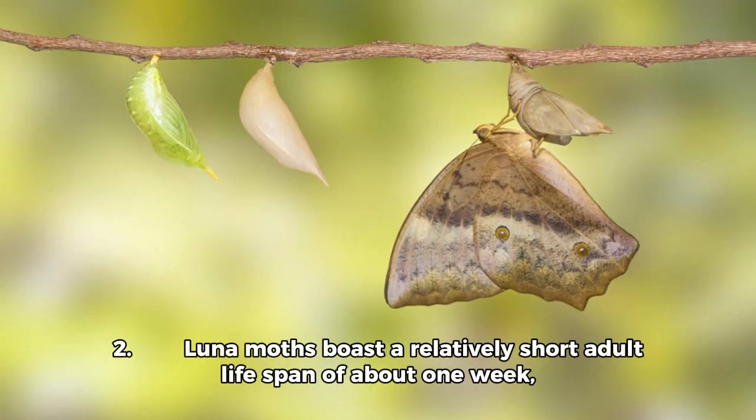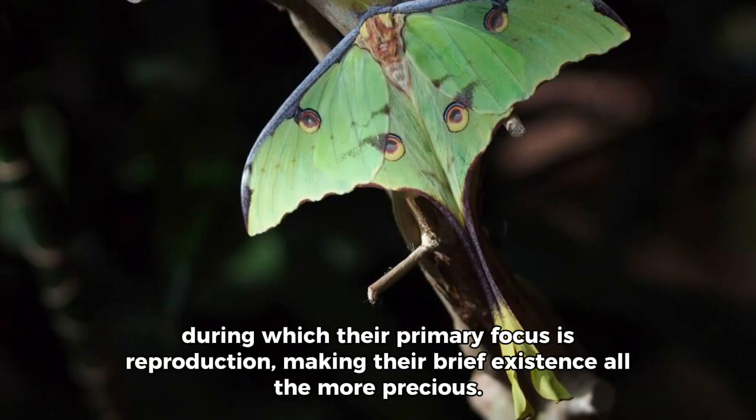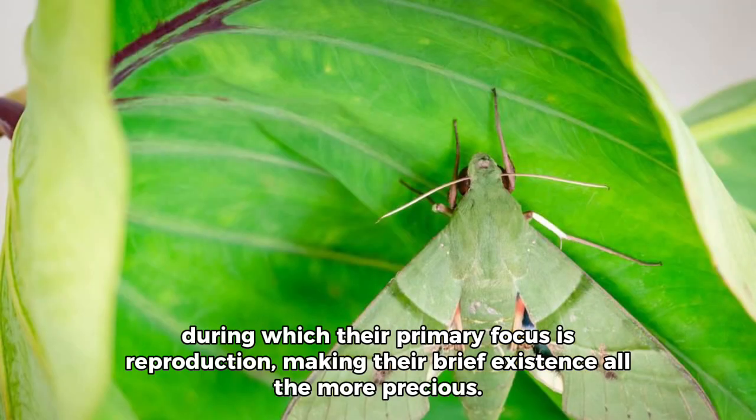2. Luna Moths boast a relatively short adult lifespan of about one week, during which their primary focus is reproduction, making their brief existence all the more precious.